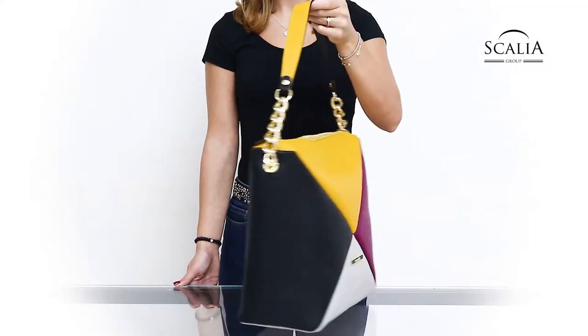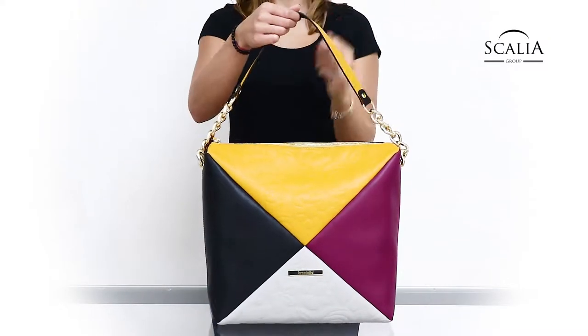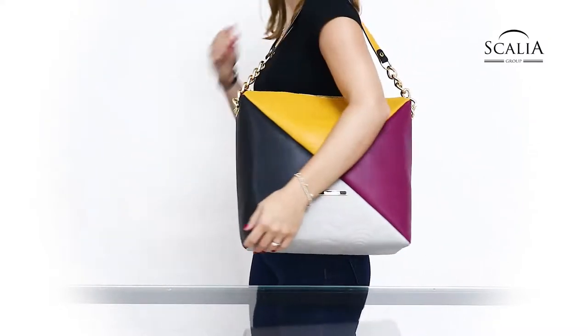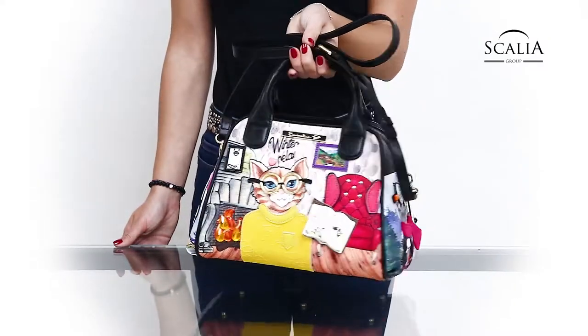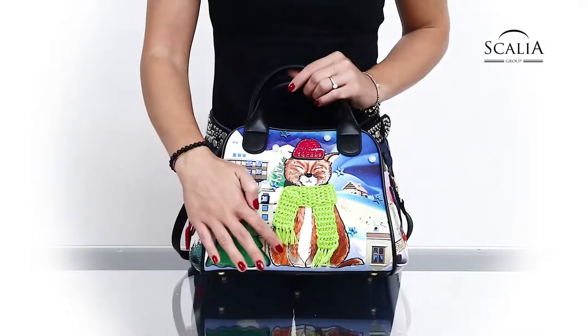Beside the trend colors of the moment, mustard yellow and red, winterly topics definitely stand in the foreground, as one can see with the bags of the Tour All-Around collection, on which are printed cats and dogs in warm clothes.